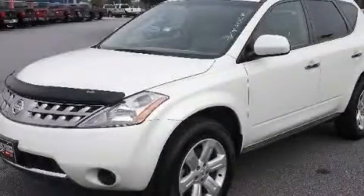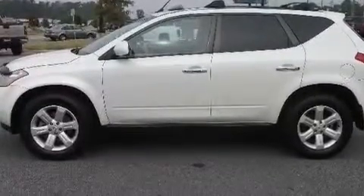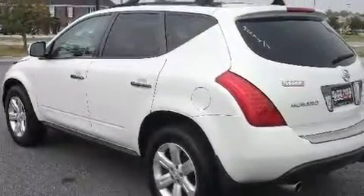This is a 2006 Nissan Murano, a car-like ride in space like an SUV. It has a 3.5-liter six-cylinder engine, an automatic transmission, and all-wheel drive.